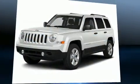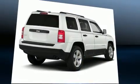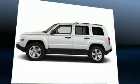Sensibility and practicality define the 2017 Jeep Patriot. Under the hood, you'll find a four-cylinder engine with more than 170 horsepower, providing a smooth and predictable driving experience.